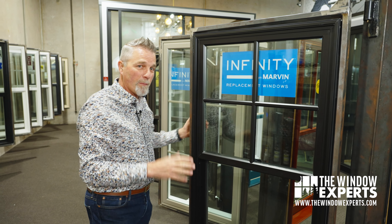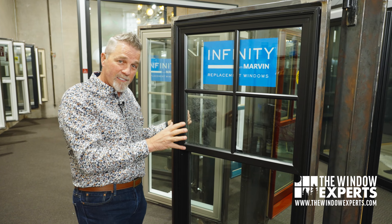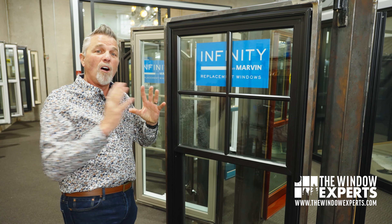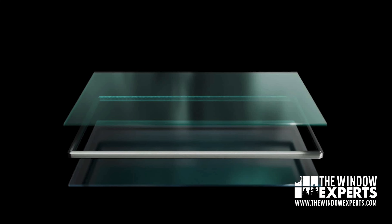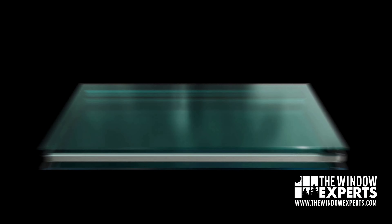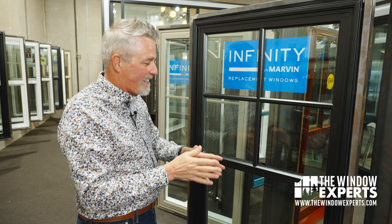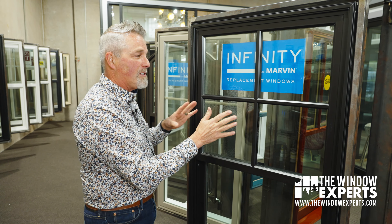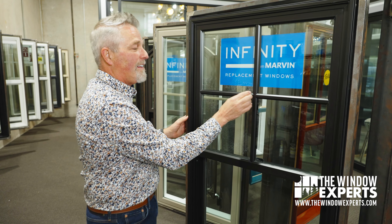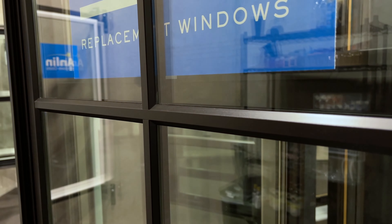Double strength glass is the minimum in all of their products. This is made by Cardinal. They actually get the glass from Cardinal already pre-assembled in what we call an IGU — an insulated glass unit — which means it's all done robotically in the factory, not assembled on site when it gets to Infinity. That's the best way to do it. They also have grid options that are beautiful and stand off on the glass, so you get that nice look of true definition.